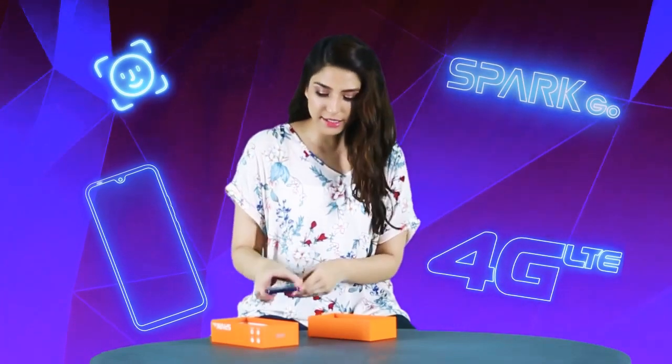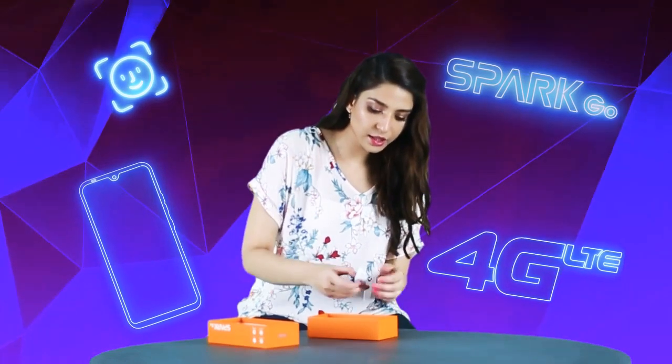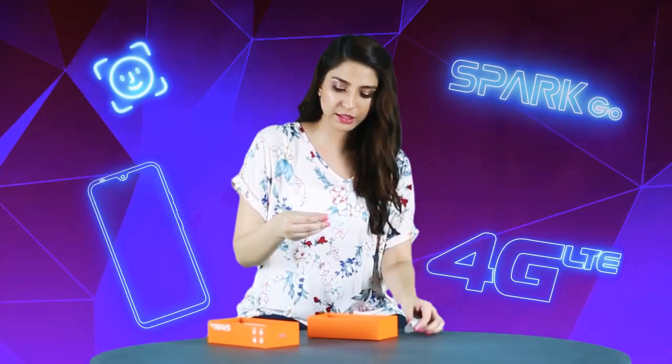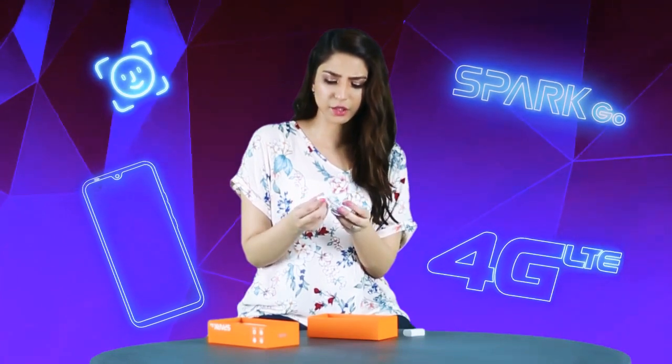Now let's see what we have in this box. We have obviously headphones, but these are not just headphones — they are actually pretty cool. It is very fun; I think that when I work out, they can be used for that.